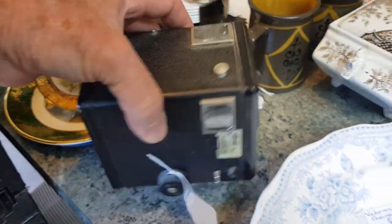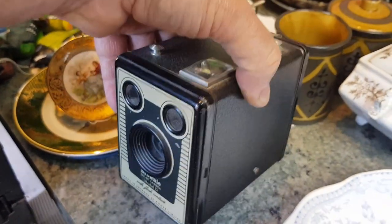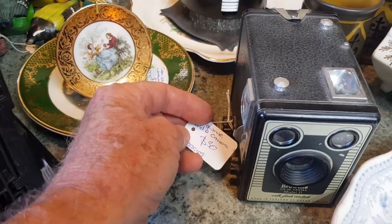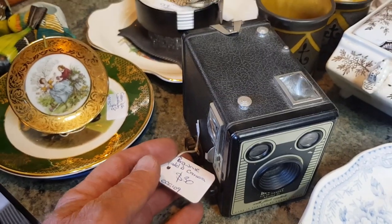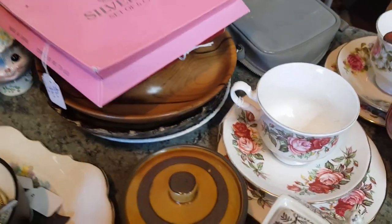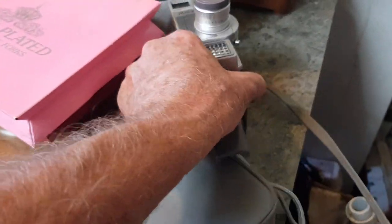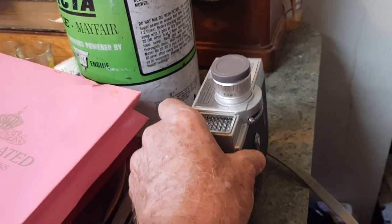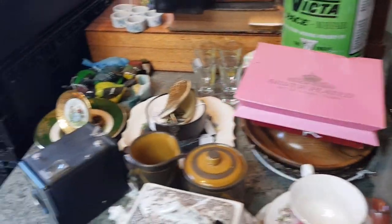Box Brownie cameras are very common but very collectible — there's a whole multitude of different models. People like cameras, they're nostalgic. We've got $30 on that. Interestingly, 10 to 15 years ago I might have got $15 to $20 for one of those, now I'll get $30. Yet in that same timeframe things like English China have dropped. Prices are in a constant state of flux — you really need to be doing this all the time to keep up. There's also a little film camera, possibly Super 8, with its original case — we put $20 on that.